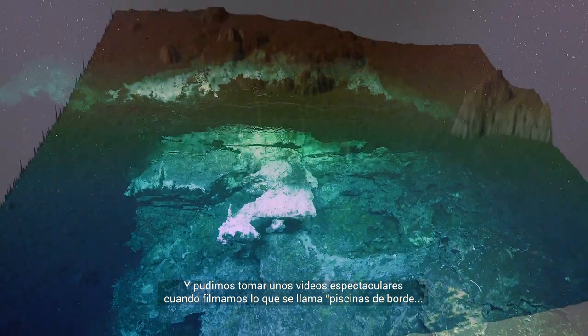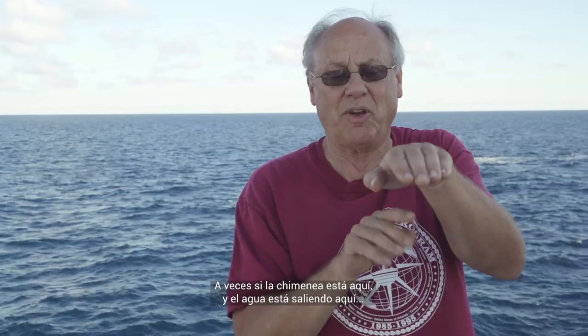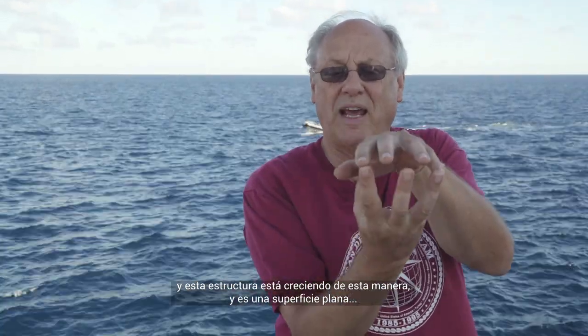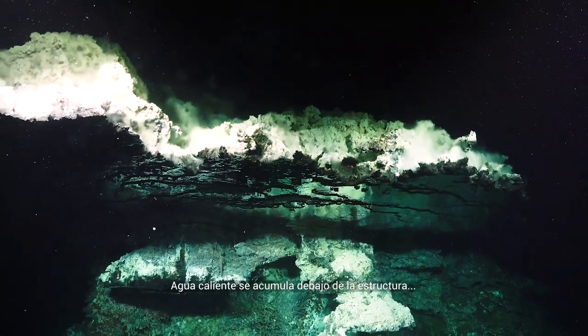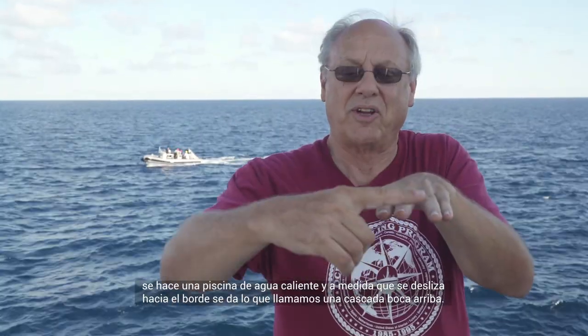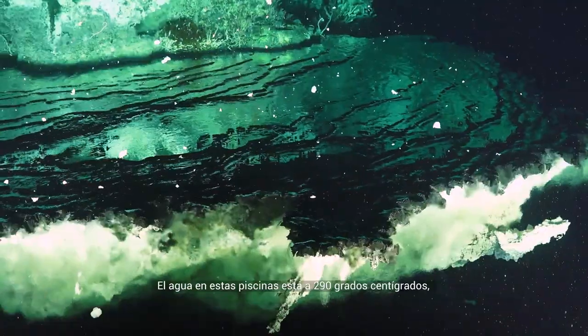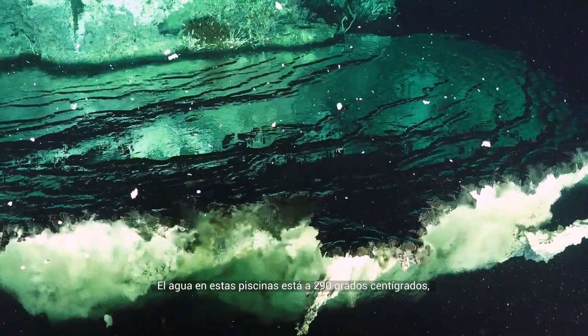We took some spectacular video. We were able to film what are called flange pools. Sometimes if the chimney is back here, water is coming out, and this thing is growing this way — it's a flat surface, and hot water will pool up under it. Because the hot water is more buoyant than the cold sea water, you get this pool of hot water, and then as it comes over the lip of the flange, you get what we call upside-down waterfalls. The water under these flange pools is 290 degrees, and just a short distance away it's 2 degrees centigrade seawater — incredible temperature gradients.